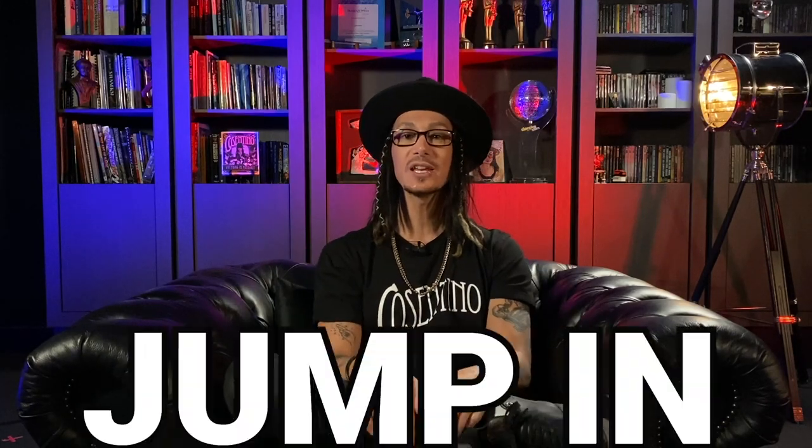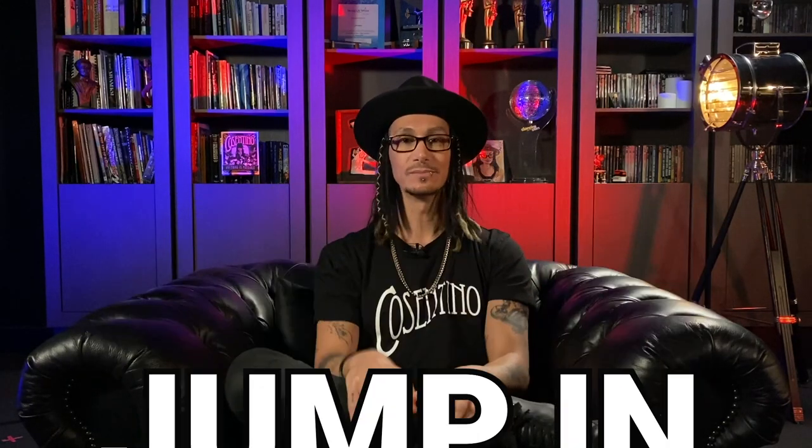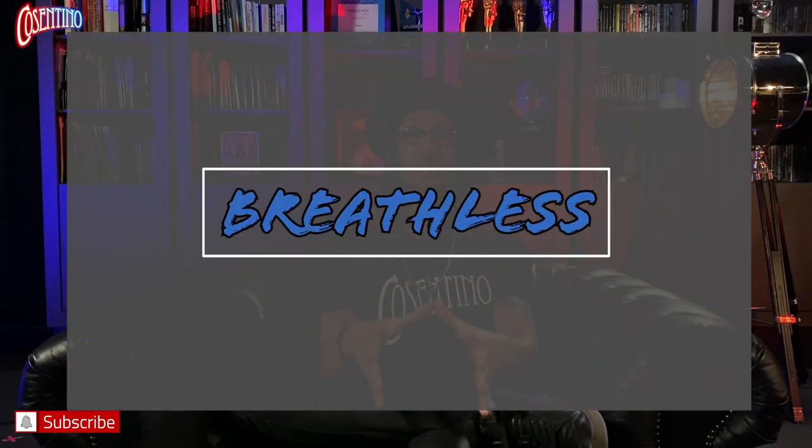With that being said, let's jump right in. We're going to take a look at one of my iconic escapes called Breathless, originally designed and created for my first television special back in 2012. Extra fact: this was the first time an Australian magician had their own television special, so it's a pretty big deal.